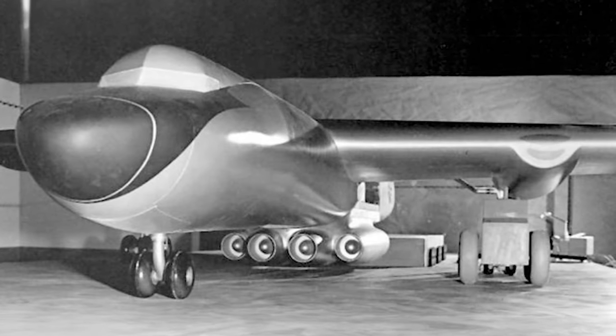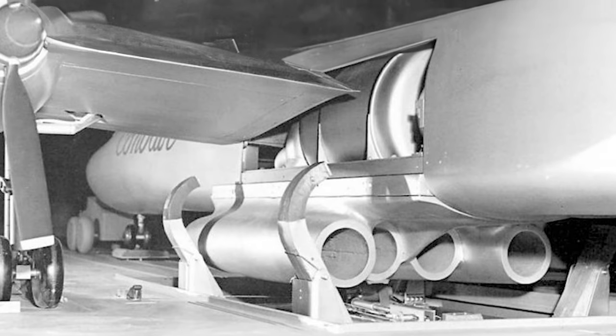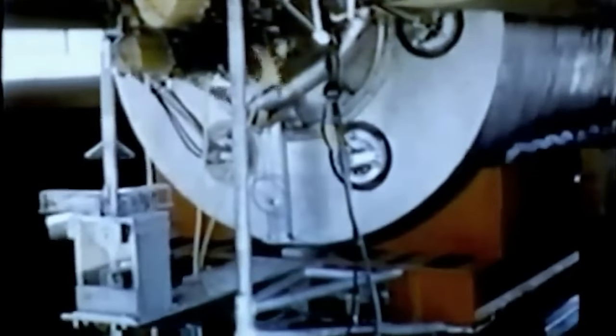By far the largest and heaviest X-planes conceived were the two X-6s, converted from the giant Convair B-36H Peacemaker. However, they were never produced. The B-36, Strategic Air Command's intercontinental bomber, had first flown a year after World War II. In 1951, it was selected as a test platform for a new power plant which would give bombers unlimited range and endurance.